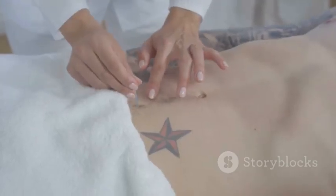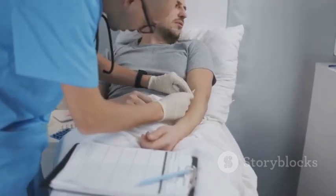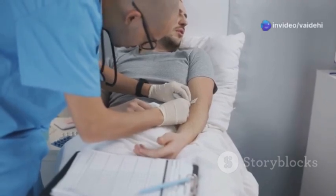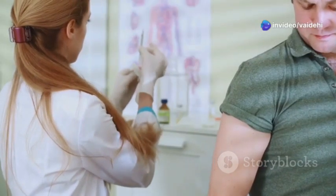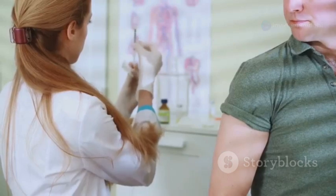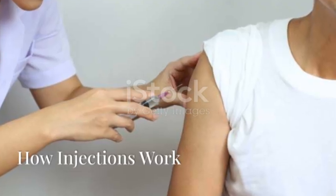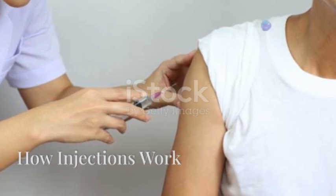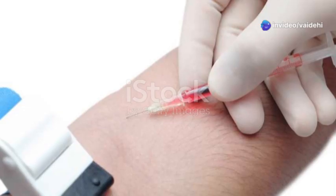Injections are also helpful when someone cannot take medicine by mouth, like when they are sick or unconscious. Injections work by delivering medicine directly into your body — a needle is used to put the medicine under your skin, into your muscles, or directly into your bloodstream.